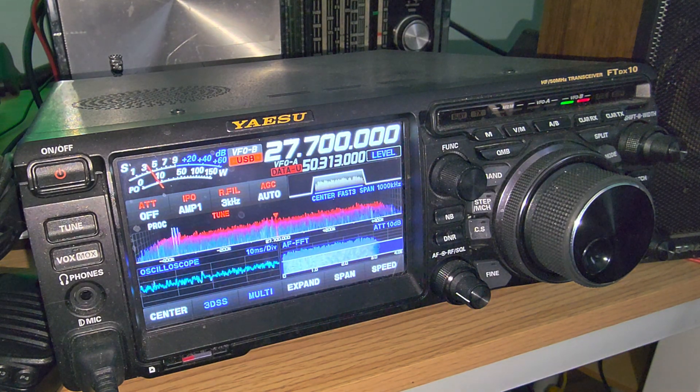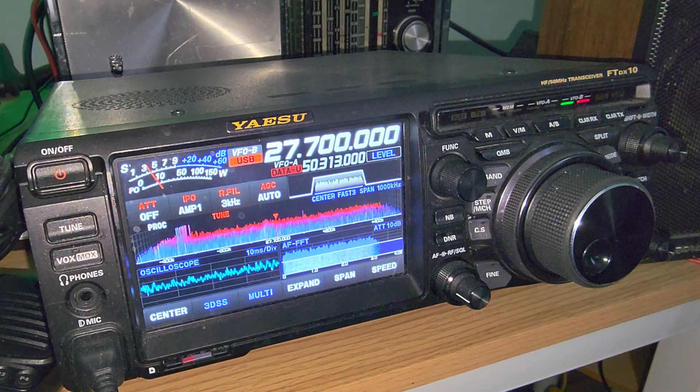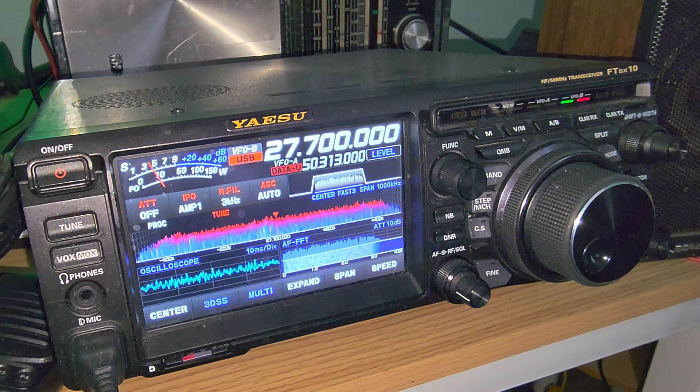It's really a frequency that's a lot of fun when it's open. One place you can check is HF Underground, which monitors some of these frequencies, so sometimes you can see activity there. So 27700 is an interesting frequency for slow scan television pictures when the band is open — monitor and have fun. If you enjoy my videos, please subscribe and give us a thumbs up. Thank you for watching.